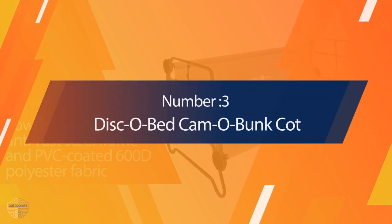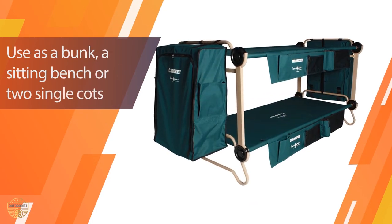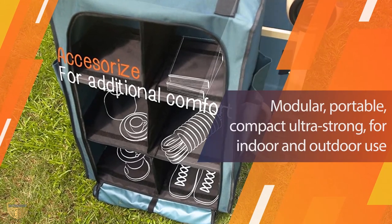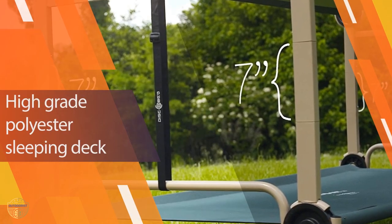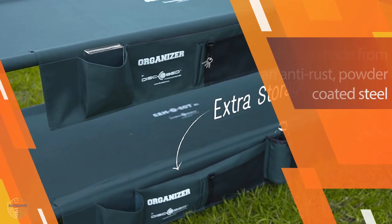Number 3 — Disco Bed Camo Bunk Cot. With the Disco Bed Camo Bunk Cot, you'll be able to enjoy your camping trip without losing sleep to an uncomfortable bed. As you can guess from its name, this bunk bed has everything you could ask for. Featuring two organizers and two cabinets, you can easily store your electric hand warmer, camping walkie-talkie, and other camping equipment.